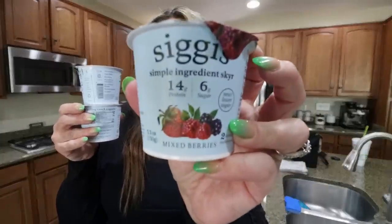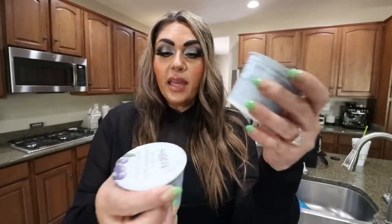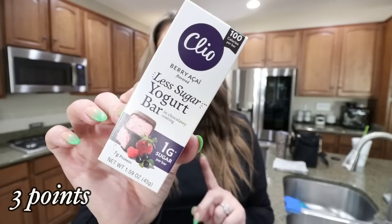Then I picked up some Siggy's yogurt. This is one of my favorite clean yogurts — these are the Simple Ingredient Skyr Yogurts with 14 grams of protein and only 6 grams of sugar. I have the mixed berry, the vanilla, and the blueberry. I also saw this Cleo Bar and I've never tried this one — this is the Less Sugar Yogurt Bar, one gram of sugar, in the berry acai flavor. It's 100 calories and it sounds really good. I think I'm going to have this for dessert tonight. I've tried some of the other flavors and they're really, really good, so I was excited to see this.